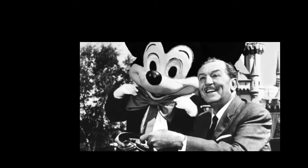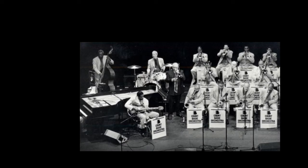Disney also created its own sound effects and music with its own orchestra for Snow White.